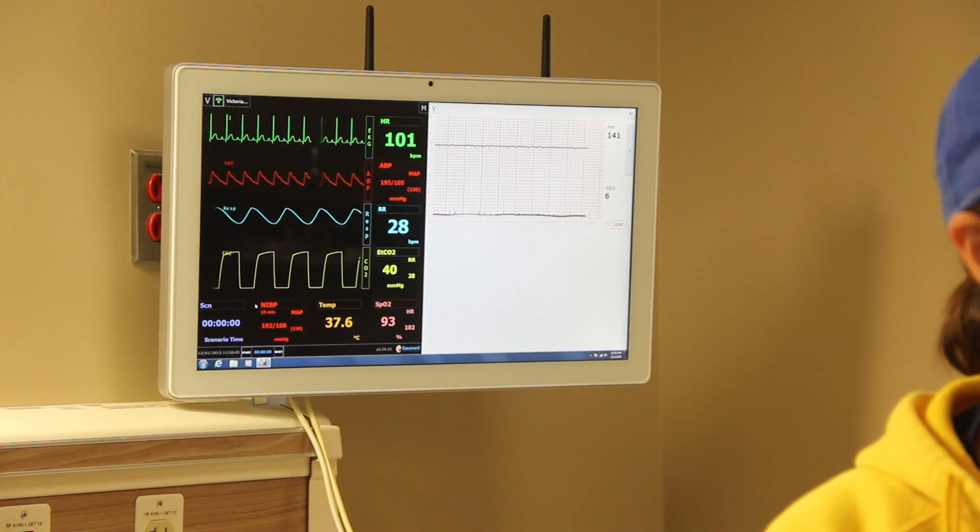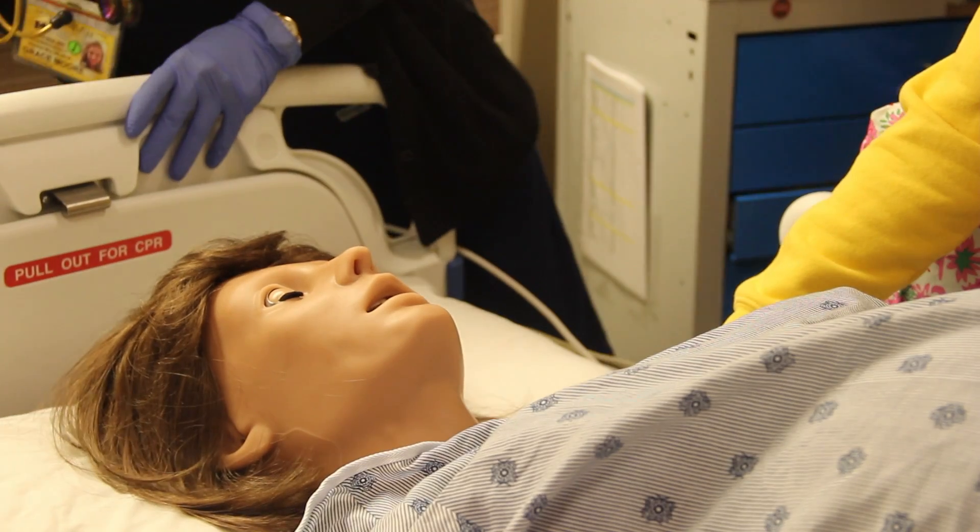Help! Help! Help! We need help in here! She's seizing right now, so if you want to, you can help us.